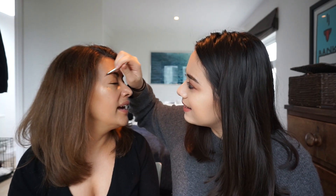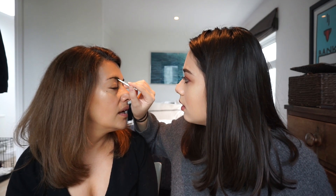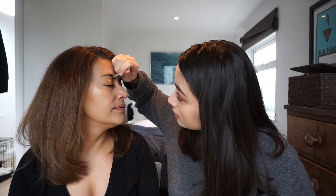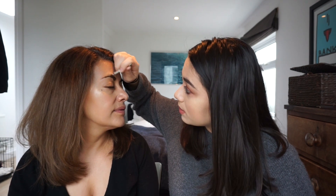Eyebrows are definitely the hardest part of your face to do. What is my favourite makeup brand? At the moment you really like Huda Beauty. Well, I like their palette. You like Too Faced, I like Urban Decay. You love Benefit — I do love Benefit. You like NYX — I do love NYX, that's one of my favourites. I like NYX, I love Makeup Forever, it's just expensive and you can only get it in certain Debenhams.